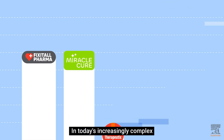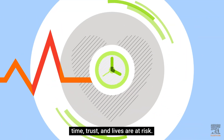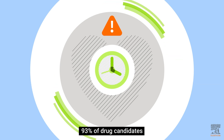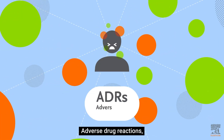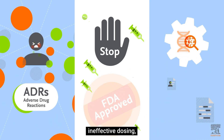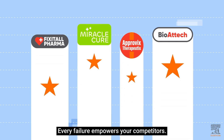In today's increasingly complex, competitive pharma landscape, time, trust, and lives are at risk. 93% of drug candidates fail in clinical trials. Adverse drug reactions, ineffective dosing, and late-stage trial failures lead to billions lost and reputations damaged. Every failure empowers your competitors.